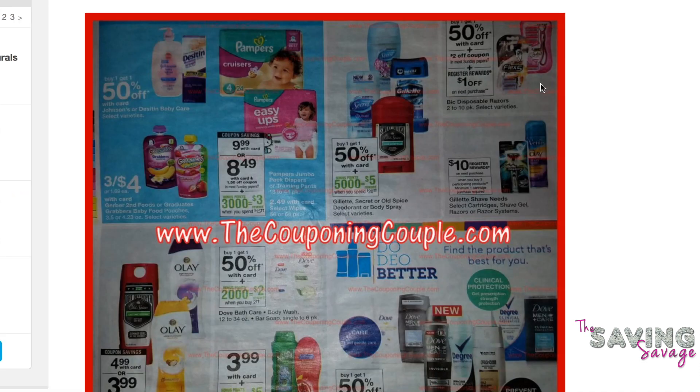There are a lot of great deals actually on this page. The first one is the Bic Flex 5. There is a printable coupon on our website, TheSavingSavage.com — $4 off a Bic Flex 5. The ad says $2 off coupon, but there is a better coupon online. These are buy one, get one 50% off.